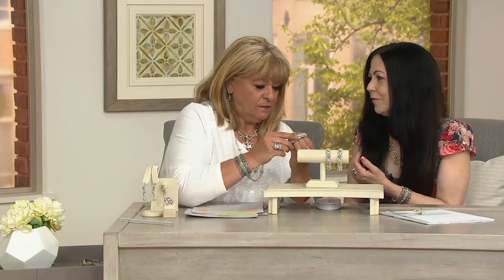Don't I look gorgeous? You do. You sure do. Tell me about this bracelet. Vine and Leaf has been around since my very first QVC show. I don't know if you remember the blue topaz vine ring.